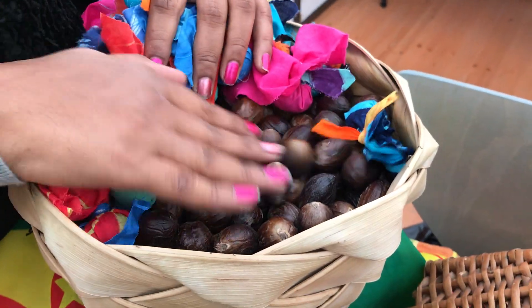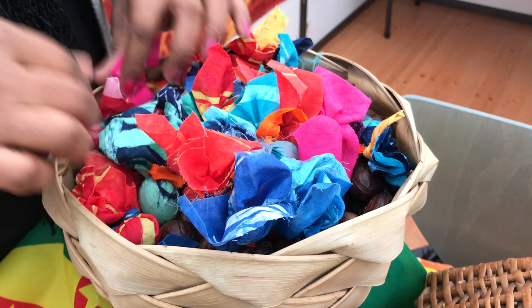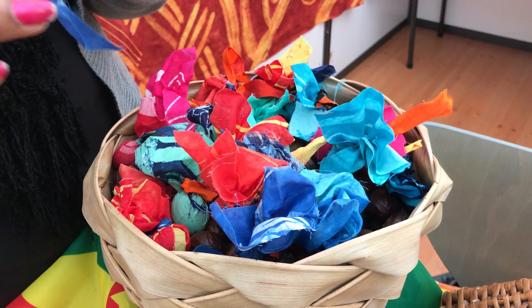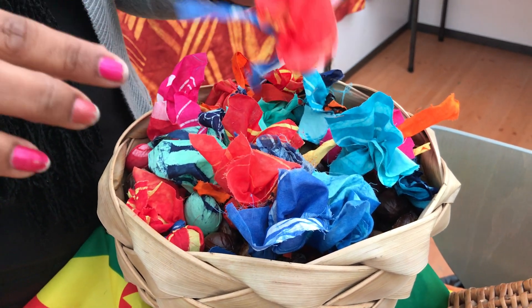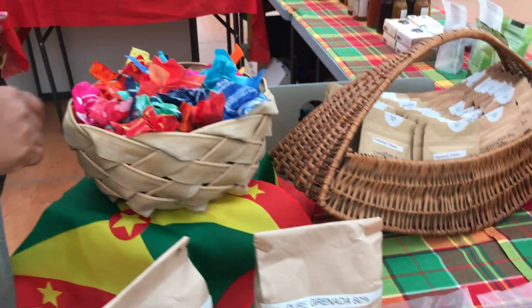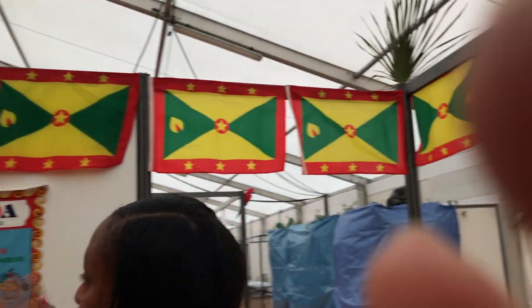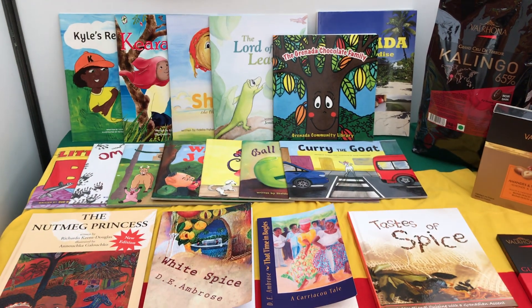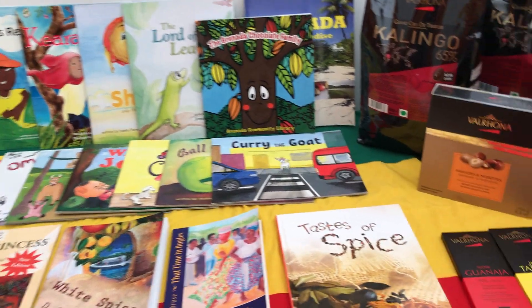We have some plain nutmegs, and thanks to Art Fabric, we got some ends of batik cloth, put a nutmeg inside, and tied them up — these will be used as little thank-you gifts to people who come and support the booth. Come inside with me! This backdrop was also sponsored by Art Fabric, and you can see we have all these Grenada flags as decoration, plus a Grenada towel.